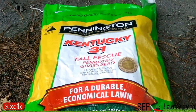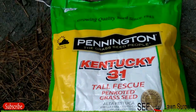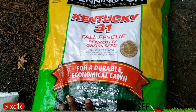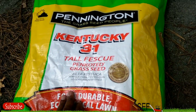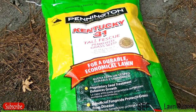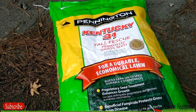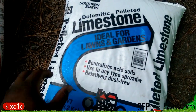Starting off the lineup, the type of seed I use is Pennington Kentucky 31 tall fescue. They changed the look of the bag — it used to be all yellow but now it's green and yellow. I use fescue in my yard. Ideally, if I had a new yard, I'd probably use St. Augustine — it's durable, it's a lazy man's grass — but since I already had fescue when I moved in, I just continued to use it. I get this from Lowe's, it's like 50 bucks or something.